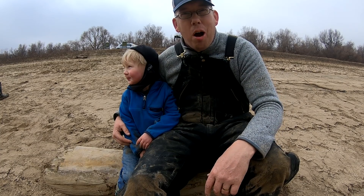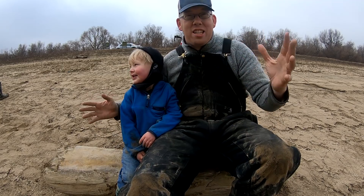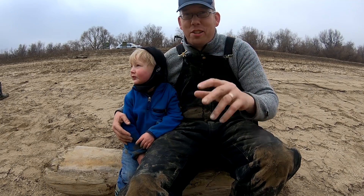Luke and Nate here with catsandcarp.com. We're at the Ebro River in Spain catching massive fish, and we're going to show you what's going on. We're having an awesome adventure.